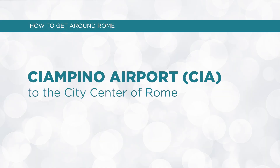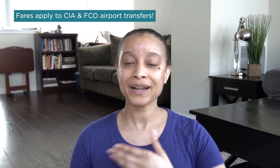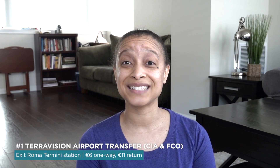Now let's talk about how to get from Ciampino Airport, also known as CIA Airport, to the city center of Rome. The CIA Airport is a smaller airport than FCO but operates a decent number of flights. You can take the SIT bus shuttle for €6, or the Terravision shuttle bus for around €4 to €6. You can buy tickets online in advance — links will be in the description box.